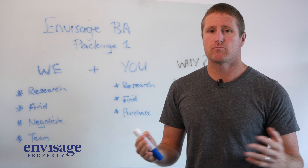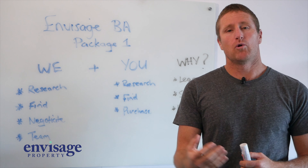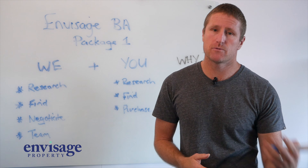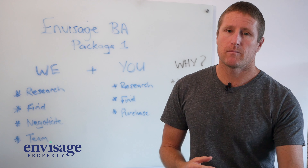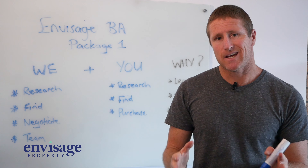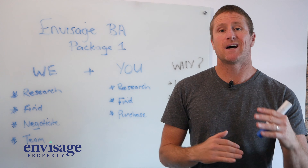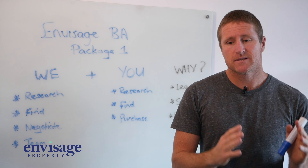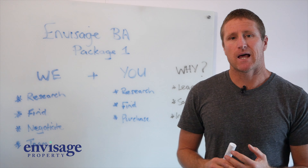We're taking action — we're essentially holding hands together. The last part is you'll go through the purchasing process. You'll deal with your conveyancer, your mortgage broker, the building and pest inspector, the property manager, the real estate agent, and so on. You'll be involved in that process right from start to finish, whereas most services, including our Package 2 option, will pretty much do it all for you — you sit back and relax.